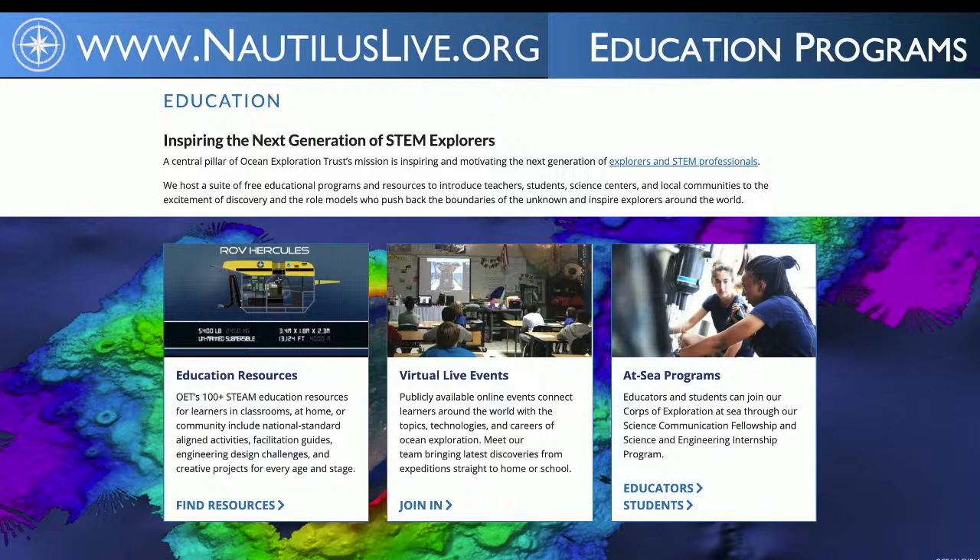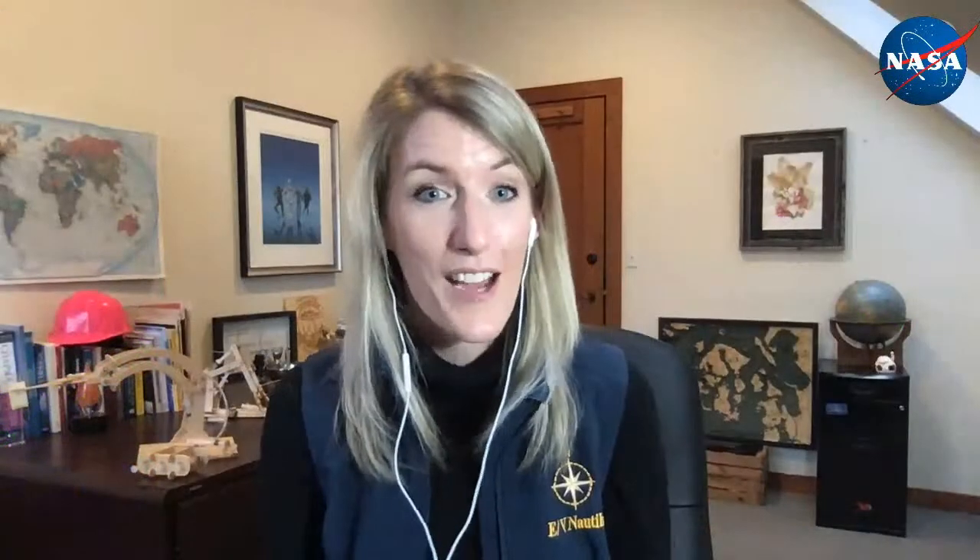On the website are also all of our education resources — searchable by topic or grade level. There's everything from Nautilus Bingo while watching highlight videos, to design challenges, to national standards-aligned lessons for your classroom. And if you're an educator watching this now, a reminder: Megan and I will be back this weekend. Registration is on the JPL Education website. We'll go through activities from both Nautilus and JPL Education, model a couple for you so you can take them to your students.